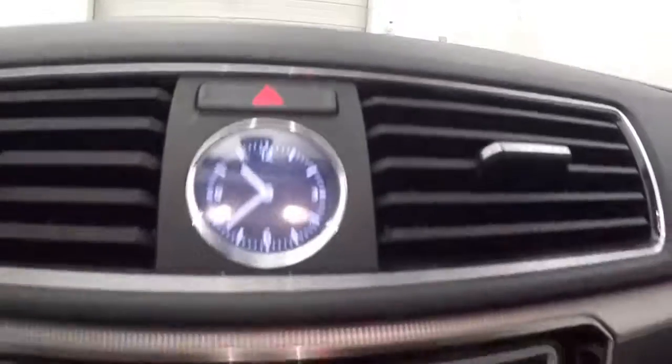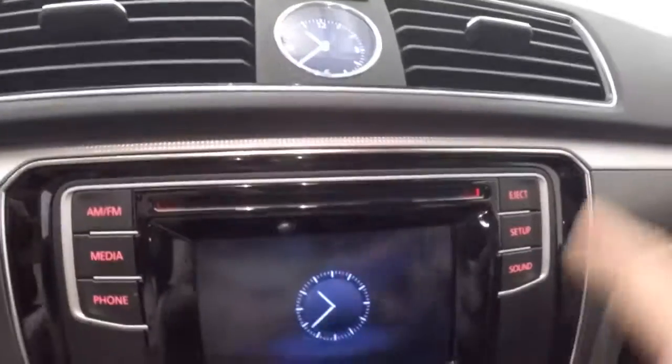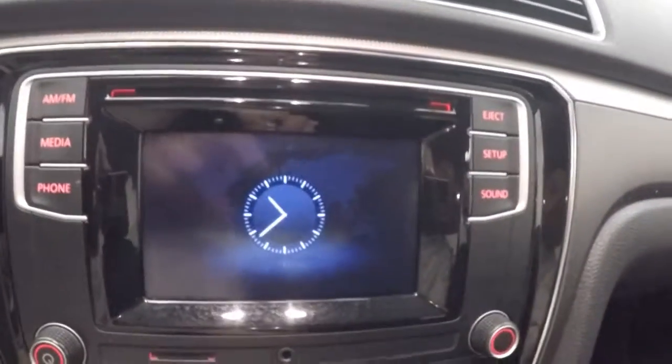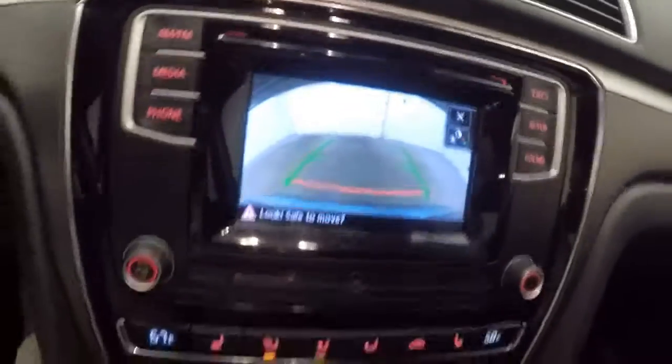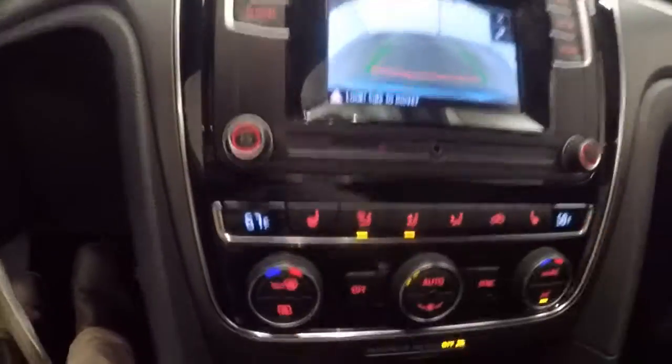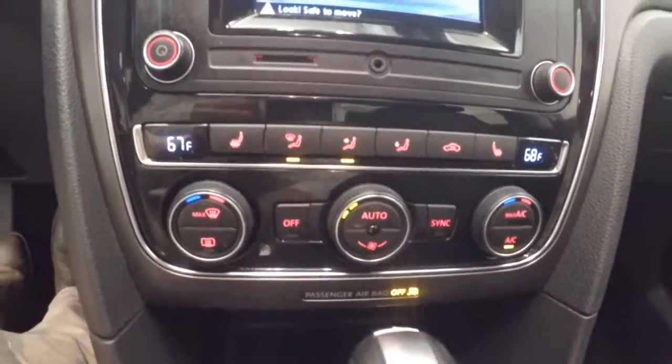Analog clock. Touch screen. Digital clock. Stereo controls. Mirror backup camera. You have an SD card slot. Here's your climate control — dual climate — with your heated seat buttons.